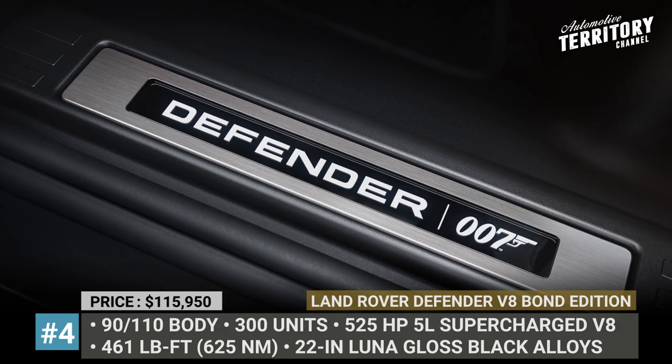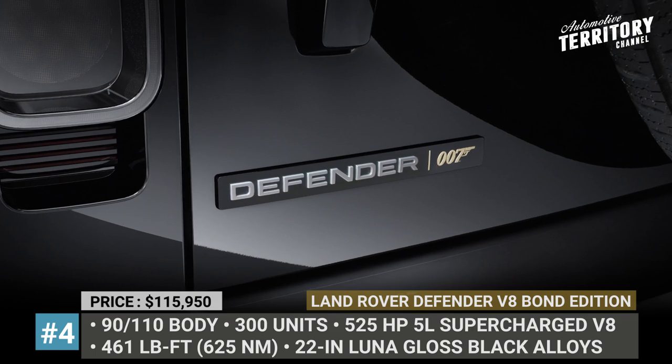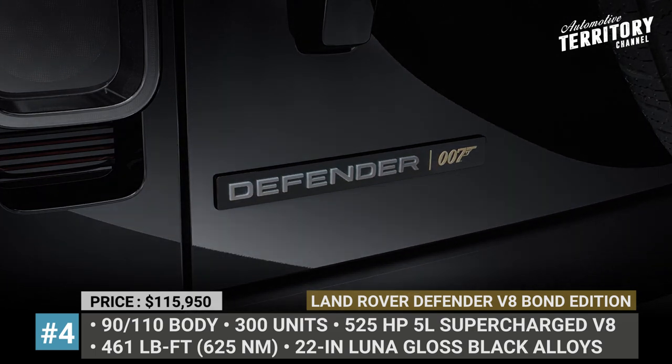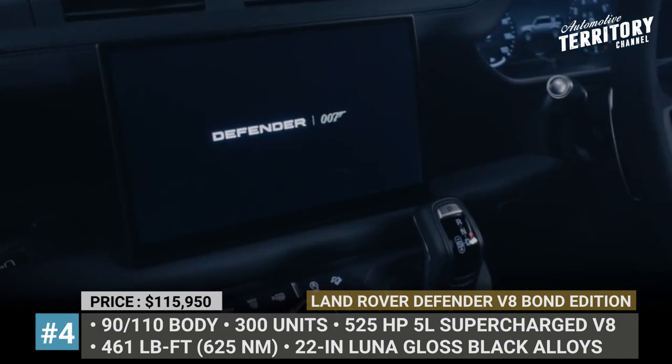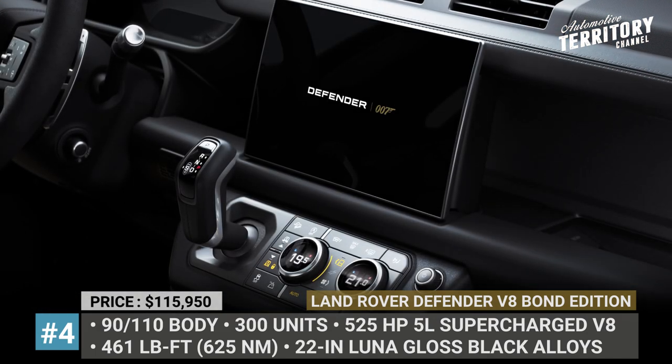Among the bespoke touches are 22-inch Luna glass black alloy wheels, xenon blue front brake calipers, 007 puddle lamp, unique badging, and an exclusive touchscreen animation on the Pivi Pro infotainment.